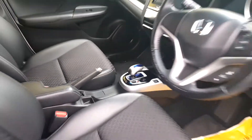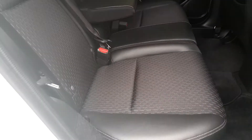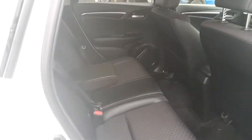I'll bring us into the back of the car now folks. Straight away you can see it's very spacious. You have your centre armrest and ISO fix on your outer seats.